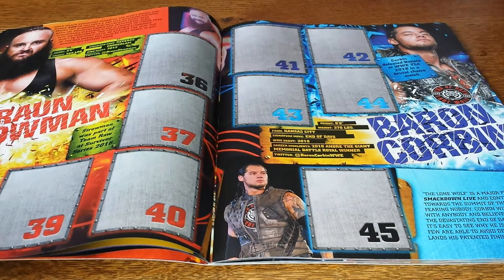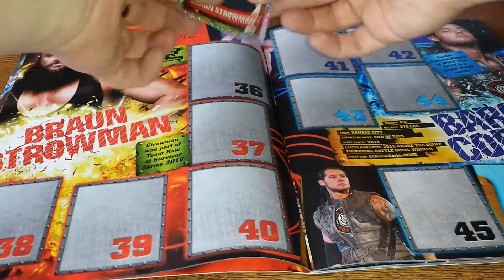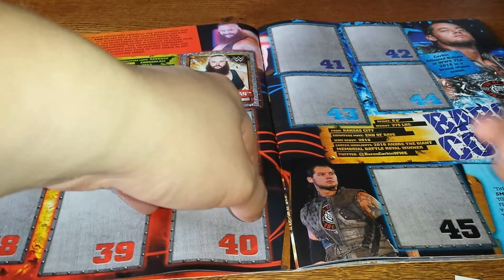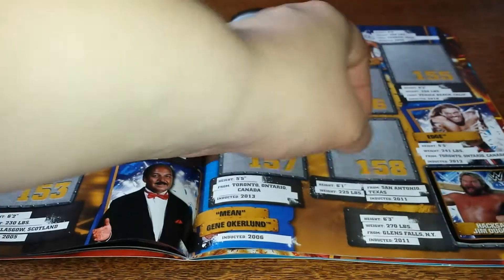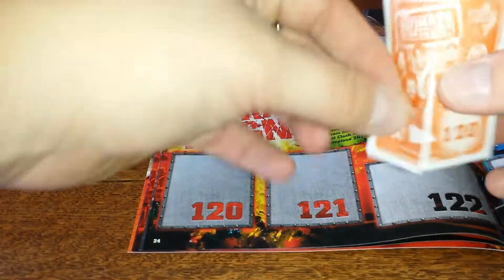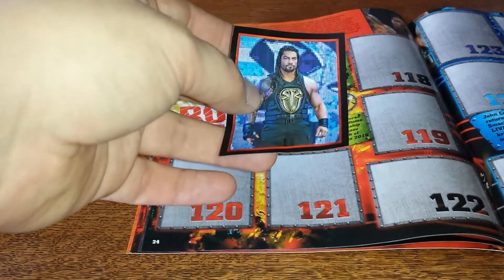Now it's going to be the Monster Among Men, Braun Strowman. They've got those big shinies — ooh, sparkly. Easy peel, my eye. We finally got this one peeled — it's number 36. There we go, we got our first shiny in. And that's Jim Duggan — I see where the easy peel is. Let's skip to 159, Hall of Fame. That'll be Duggan all the way down the bottom. And lastly, the Big Dog Roman Reigns. They sort of split at the back — split in half. That was 120, wasn't it? Yes it was.